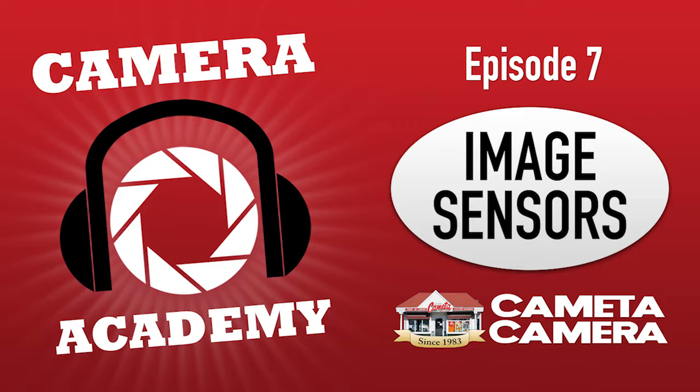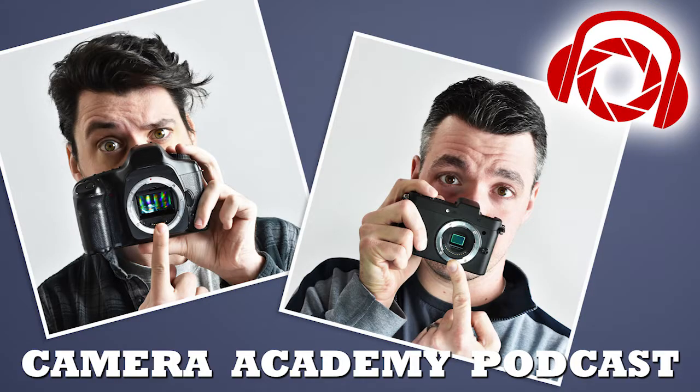I've used those large format cameras — they are so fun to use but such a pain. They're a lot of setup, and you only get so many exposures because the film is so large. Anyway, back to the digital age — there were different formats of film and now we have different sizes of digital sensors.